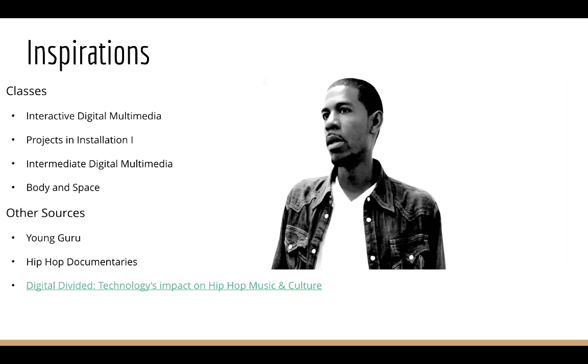I also watched a lot of hip-hop documentaries and read the article Digital-Divided: Technology's Impacts on Hip-Hop Music and Culture, which showcased hip-hop's complex relationships with technology, and Young Guru, who is an audio engineer for artists like Jay-Z and Beyoncé, who was on a podcast discussing his relationship with hip-hop.